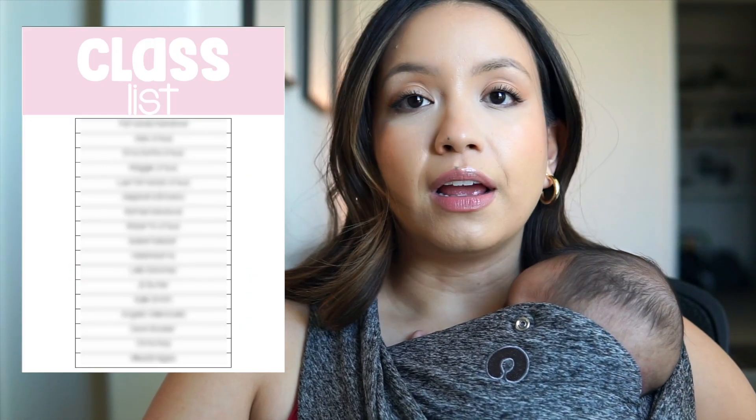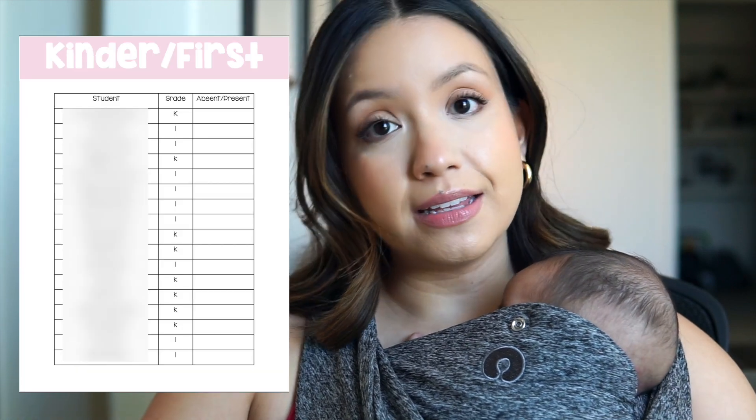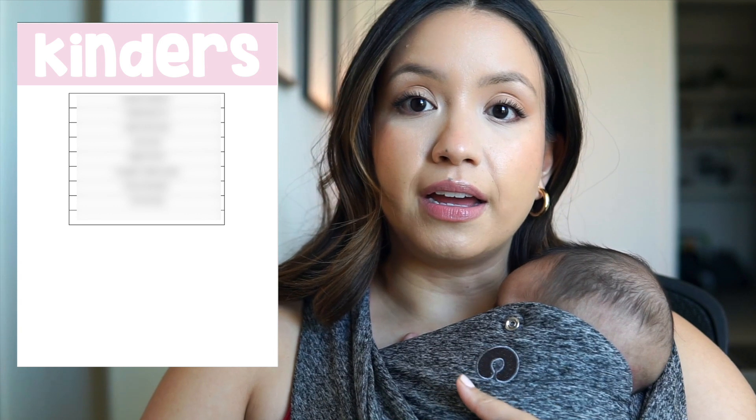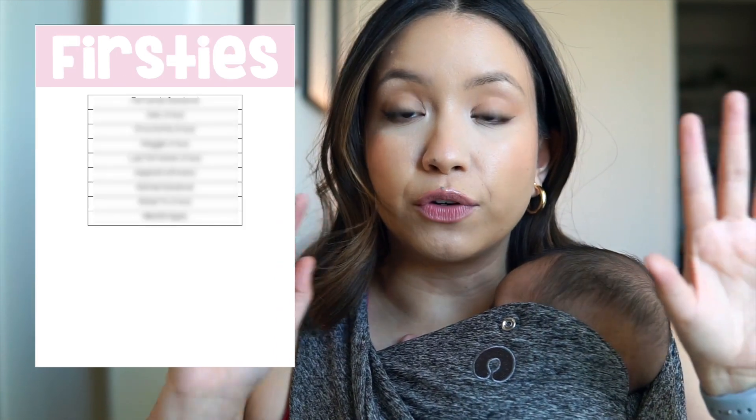The very first tab is a class list. I have a roster in alphabetical order as it would appear when taking attendance, with both classes combined, but I also included a list that separates kindergartners from first graders. I included two copies - one laminated and one not - just in case Synergy, which is what we use for attendance, was down and attendance needed to be manually inputted.